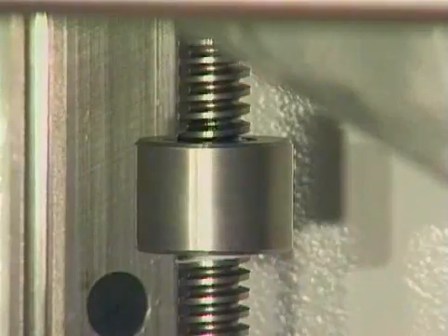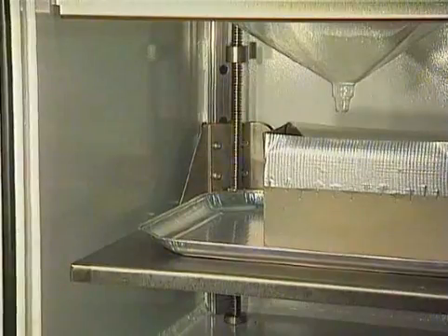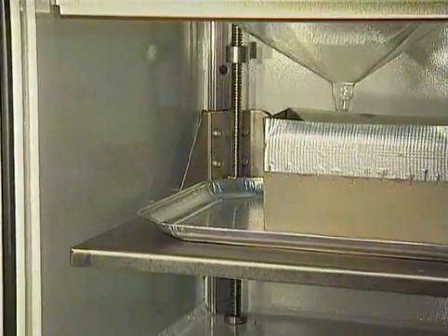The mold lift also helps to adapt the position of the mold exactly to the funnel. The lift is space-saving because it is mounted at the side.